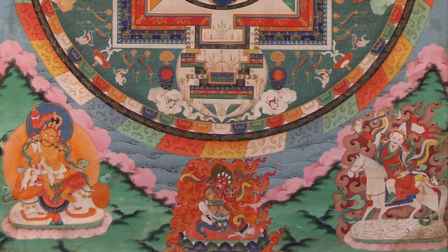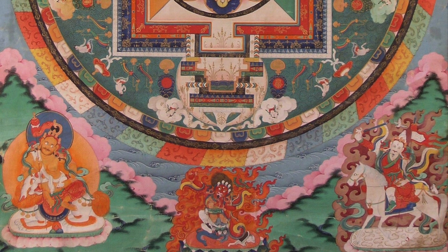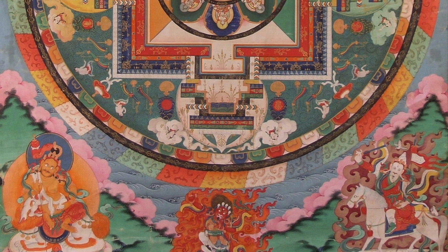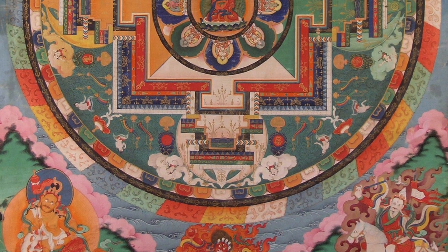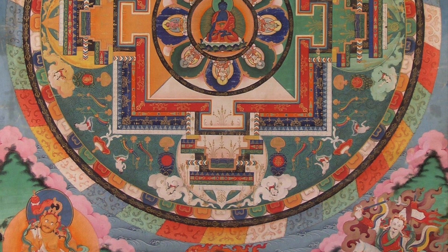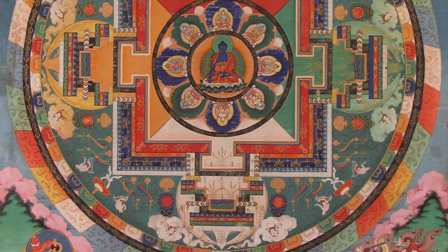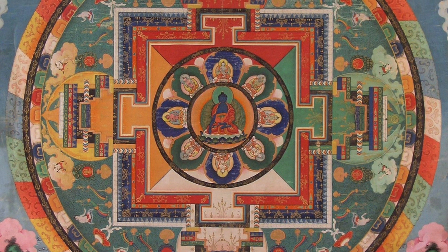The Medicine Buddha mandala sometimes needs a little bit more explanation than a lot of other mandalas. Mandalas can be very generic, basically meaning center and circumference. In Buddhism, they're meditational objects — not from the point of view of objectively looking at them, but from the point of view of subjectively, mentally imagining them and imagining oneself at the center.